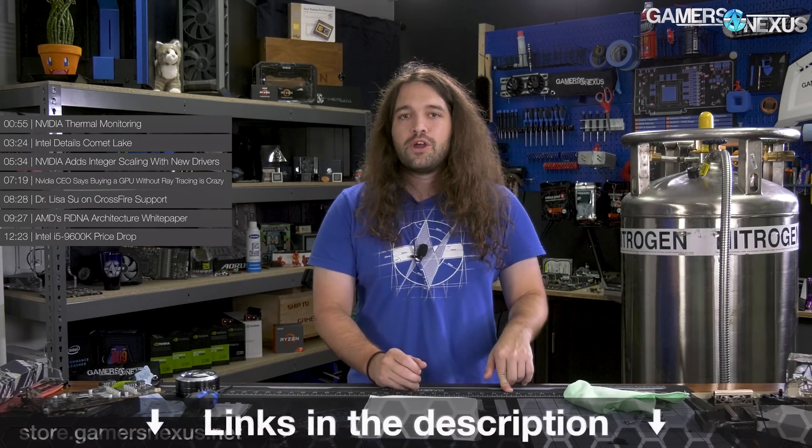That's it for this one. Thank you for watching. Subscribe for more. You can go to store.gamersnexus.net to support us directly, like by buying one of these blueprint shirts or our mod mats, or patreon.com/gamersnexus. I'll see you all next time.